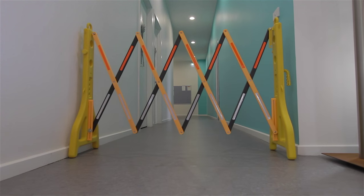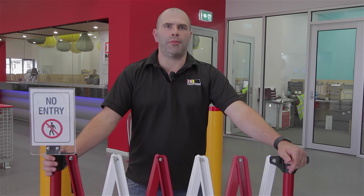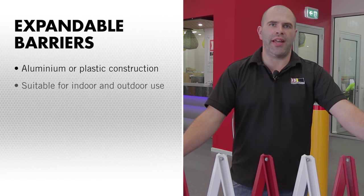And lastly, our Light models are an ideal economical barrier manufactured from black and yellow high-tech ABS plastics. Now onto the incredible overall features: aluminium or high-tech plastic construction, suitable for indoor and outdoor use.